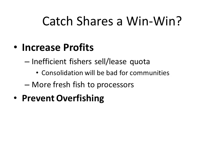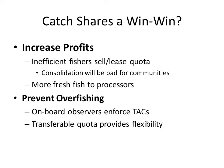Another way catch shares may increase profits is by providing a steady supply of fresh fish to processors. Fresh fish has higher prices than canned or frozen fish, and this may trickle back to fishermen. From an environmental perspective, catch shares prevent overfishing by requiring federal onboard observers who enforce the TACs. Transferable quota can also provide flexibility for fishermen to maximize catch of target species while avoiding constraining species, and catch shares eliminate the race to fish.